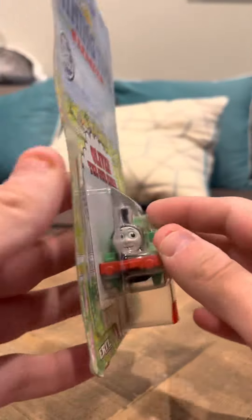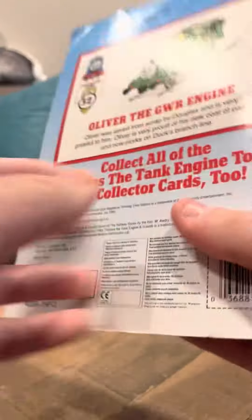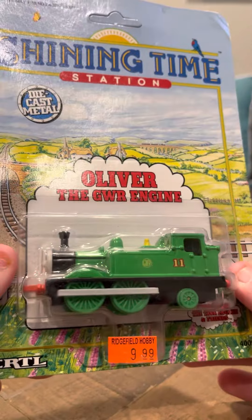He's a nice model. Again, I have seen these go for a good amount of money, and I'm not sure why — maybe just the character of Oliver is popular.